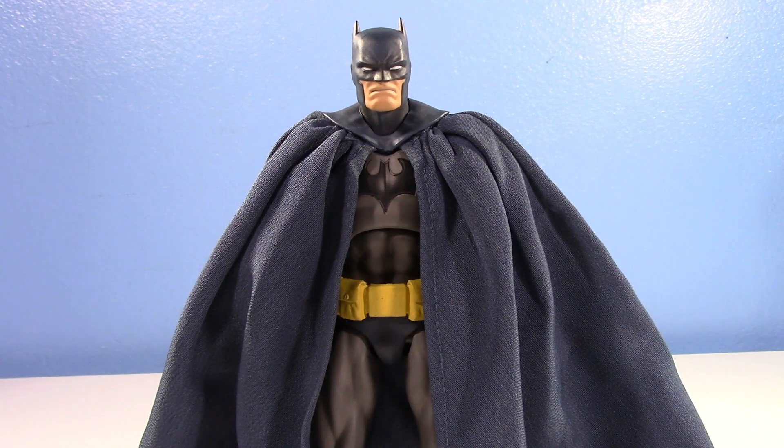I've had this Mafex Hush Batman — or Mofex, however you want to pronounce it — on pre-order since June of 2019. I have been looking forward to this thing for so long, and it's finally here. After being pushed back months and months, not only because of COVID-19, but also because Mafex never has any idea when they actually release their stuff, it's finally here. This has been hyped as being the best 6-inch Batman action figure ever made.